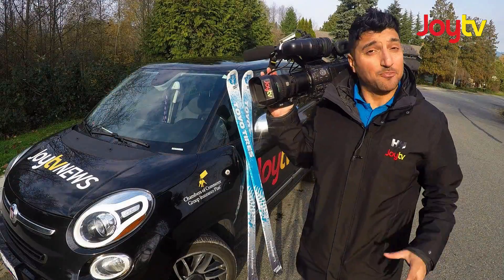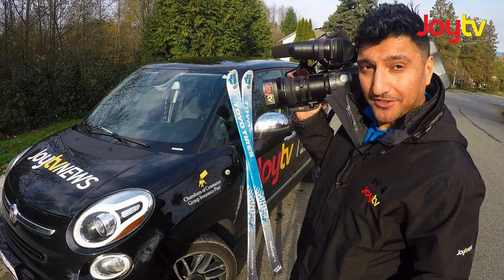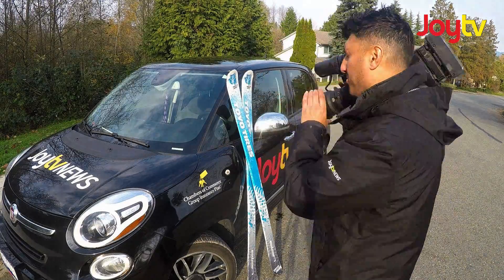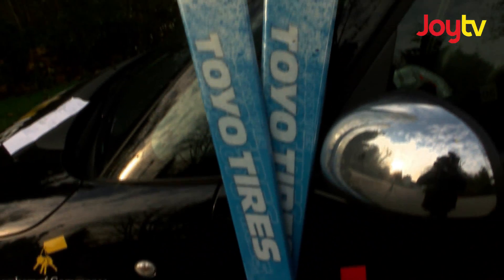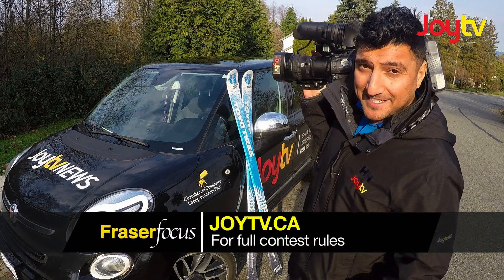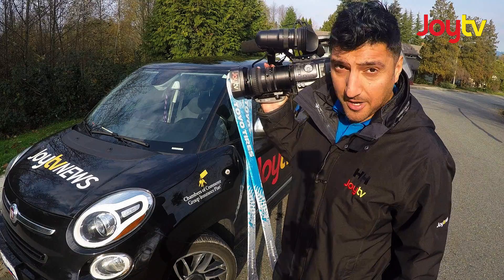The JoyTV fleet is powered in part by Toyo Tyres, and we're delighted to be contesting out a pair of Toyo-branded Elan racing skis. Please visit the website for full contesting details. For Fraser Focus, I'm Dean Atwal.